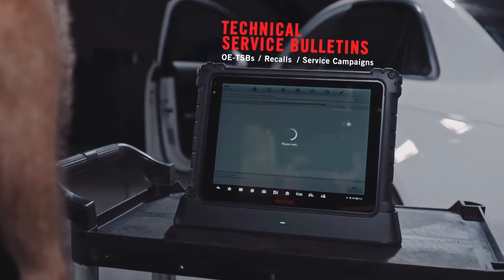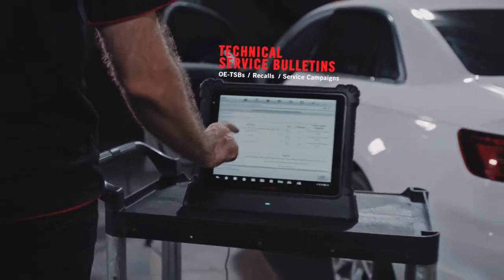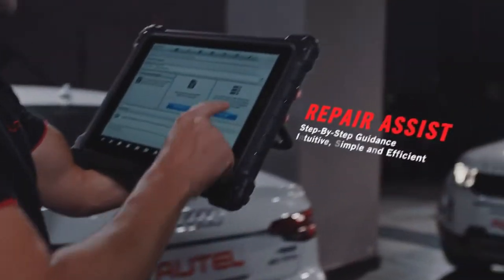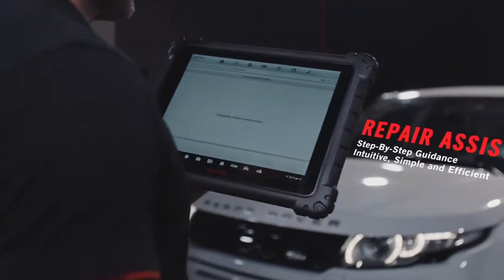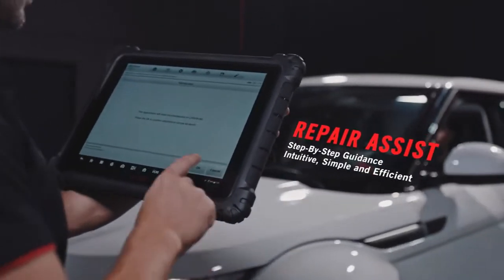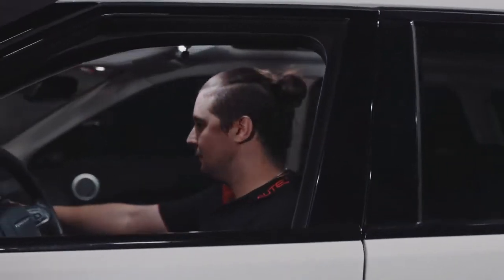Ultra Intelligent Diagnostics provides direct access to OE-related TSBs, recalls, and service campaigns. Repair Assist Diagnostic Guidance is designed to support from DTC to diagnostic analysis, to repair recommendation options — easily and efficiently.